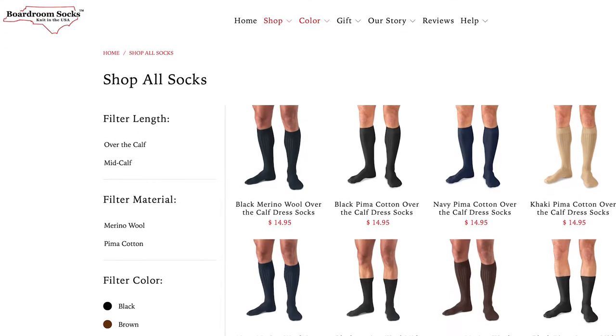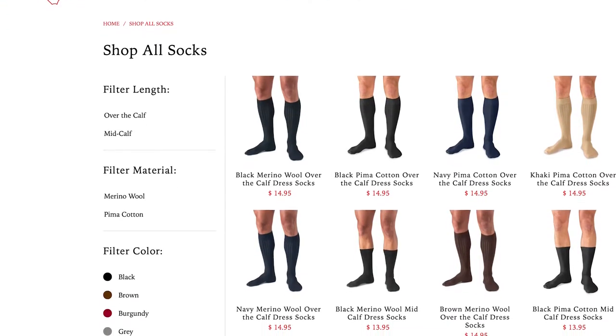Today we're giving away a three-pack of handmade dress socks from Boardroom Socks, and the winner gets to pick whatever styles you like.